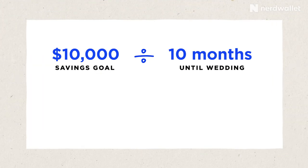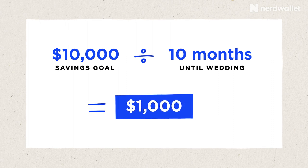Once you've done your wedding budget, you should have by the end of that an estimate of how much your wedding is going to cost you. In order to figure out how much you need to save, you take that number and divide it by the number of months you have until your wedding. For example, if you're going to need $10,000 for your dream wedding and you're getting married in 10 months, you need about $1,000 a month to cover all the expenses.